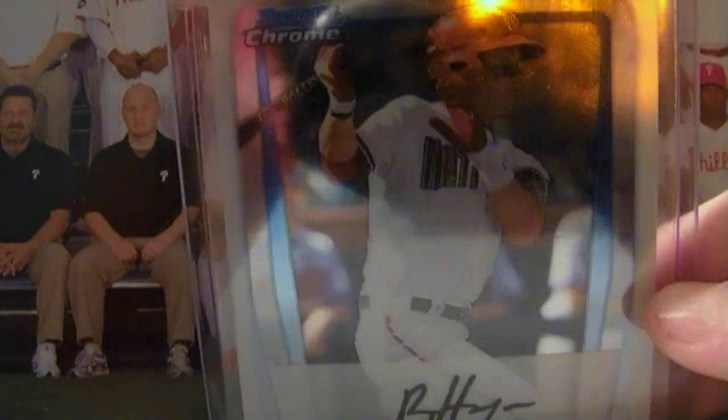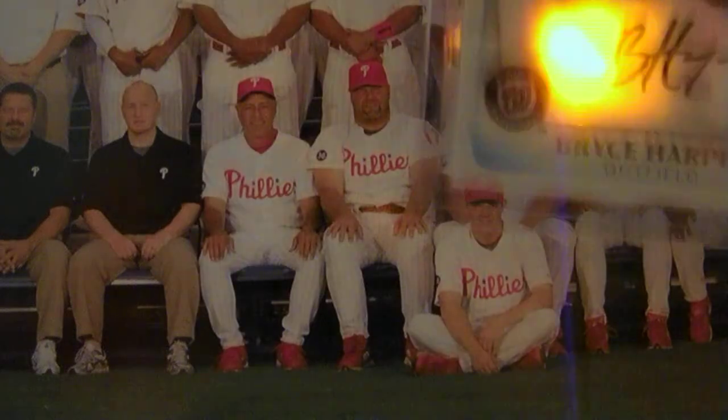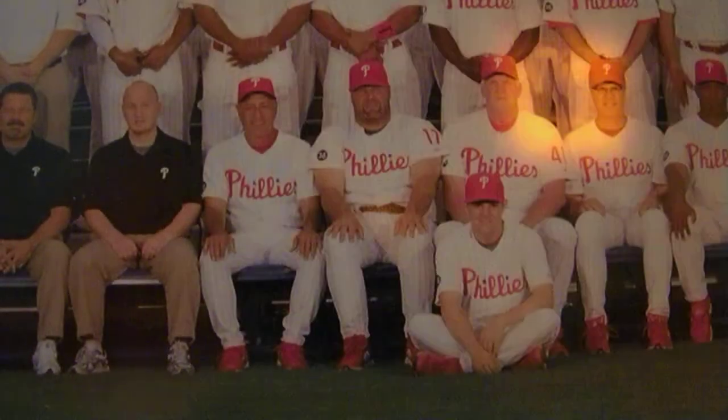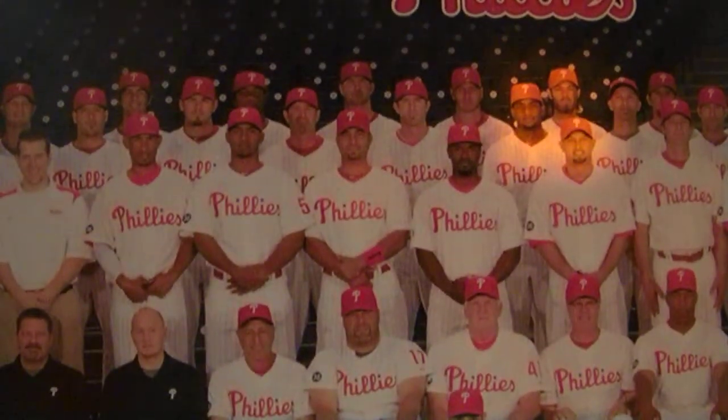The Bowman Chrome Bryce Harper. I will trade this card. Please let me know. Best offers. I've got to raise this up a little bit. Maybe that's a little better. Best offers, please.